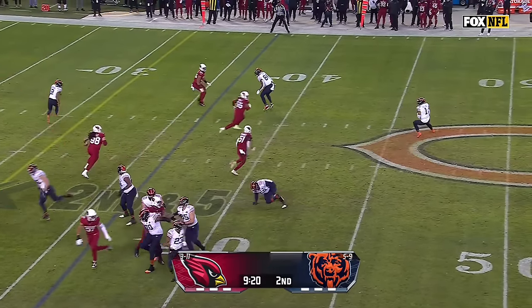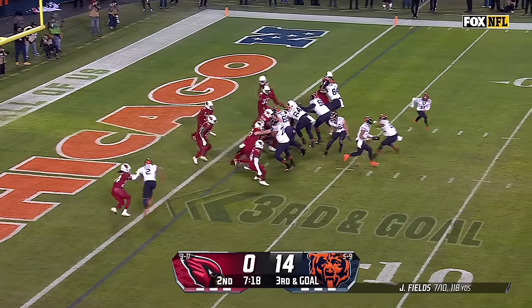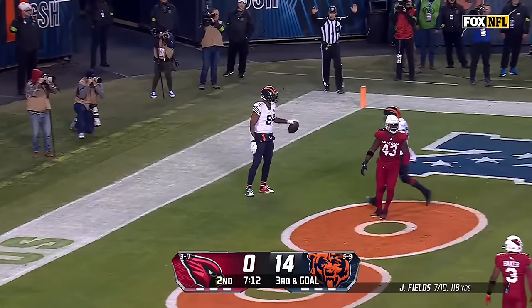Off the play fake — Fields airing it deep. Komet is open, he's got it inside the 10. Fields play fake, fakes it twice — in trouble. Throws. Caught. Touchdown. The ageless wonder, Mercedes Lewis.